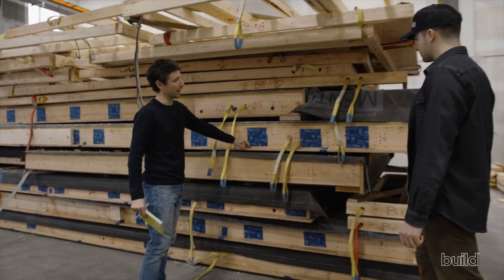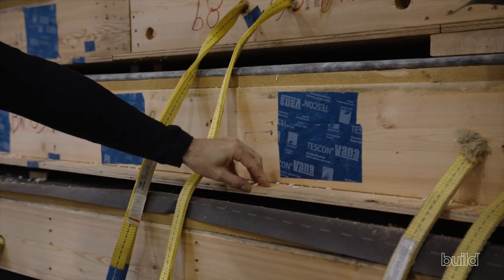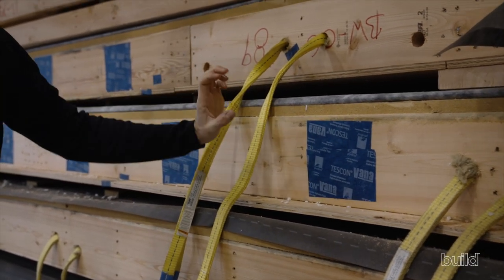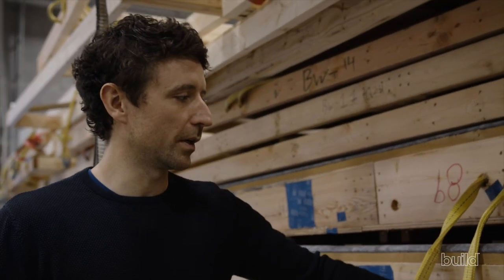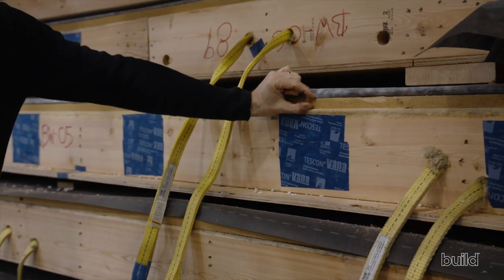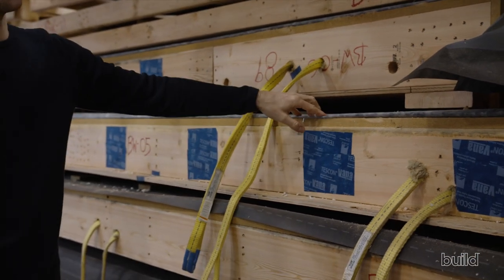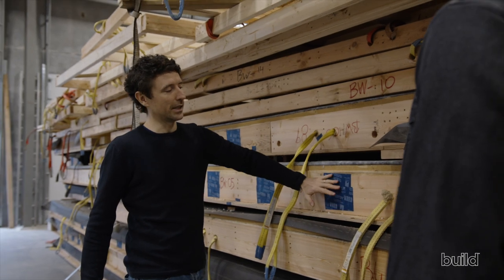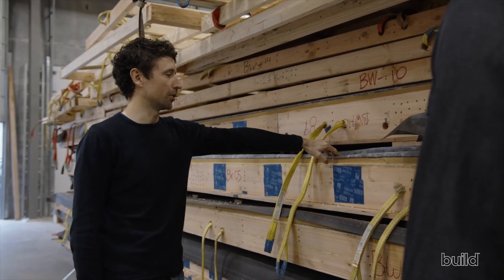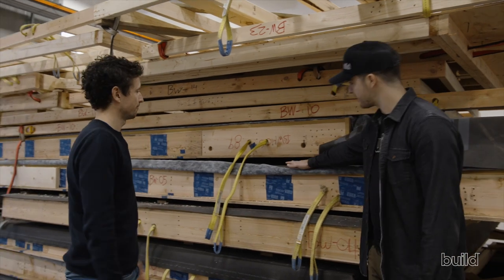Walking through the panel assembly: the interior plywood acts as the vapor retarder, replacing poly, and also provides shear value. Then there's a 2x8 stud cavity filled with cellulose or NOF Jetstream glass wool, injected via a lance through cored holes and sealed with Tescon Vanna tape. The exterior has 22 millimeters of Gootex, which is vapor open so any trapped moisture can diffuse and dry to the exterior. Over that goes the Proclima Mento high-performance membrane, which also breathes outward and is airtight. Finally, strapping is attached on top to create a rain screen.